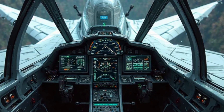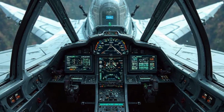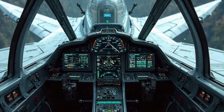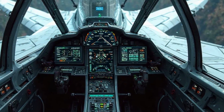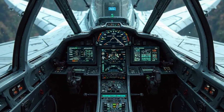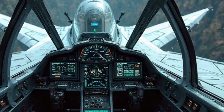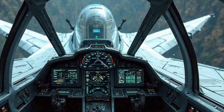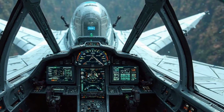The throttle is designed for quick adjustments, allowing pilots to react instantly to changing combat situations. Communication systems in the cockpit are top-notch, ensuring seamless coordination with ground control and allied aircraft. The helmet-mounted display system (HMDS) enhances targeting capabilities, allowing the pilot to lock onto a target simply by looking at it. This feature greatly improves reaction time in dogfights.